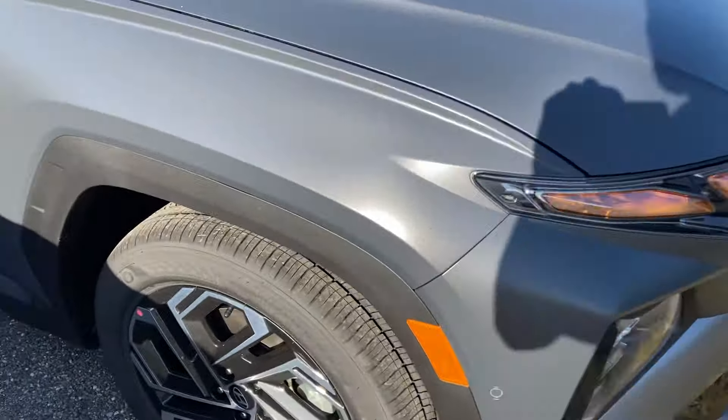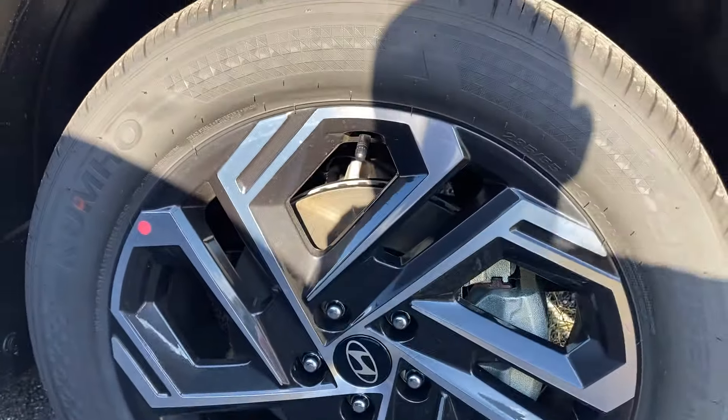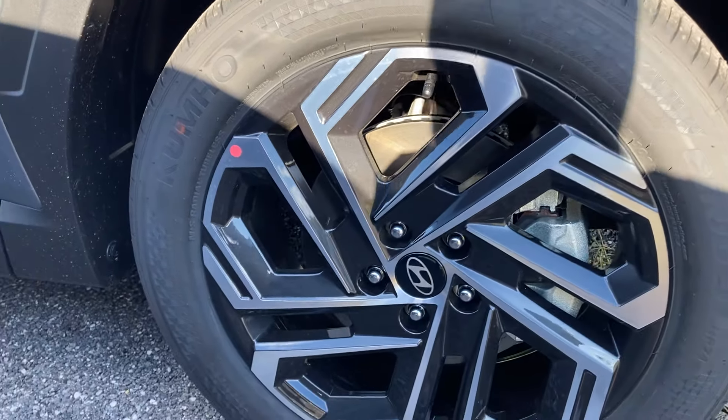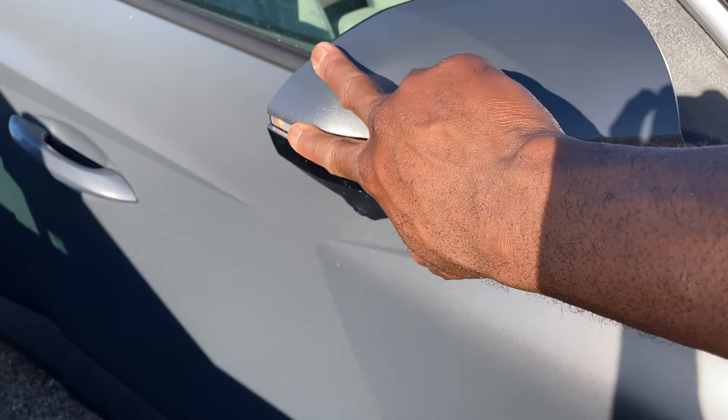Got a nice aggressive stance with body cladding, which is unpainted. You've got a 19-inch wheel setup — these are 275/55 R19 in size on Kumho wrap tires. The mirrors are power folding with LED turn indicators, and you've got 360 cameras on the side.